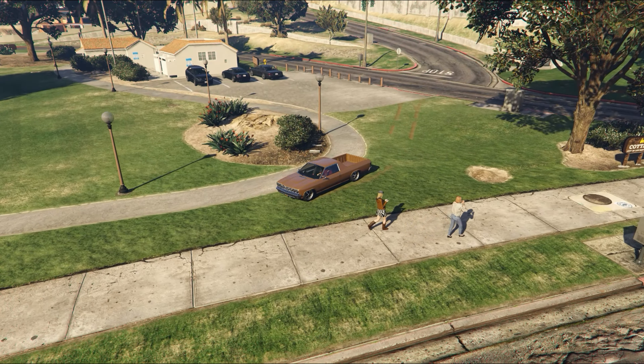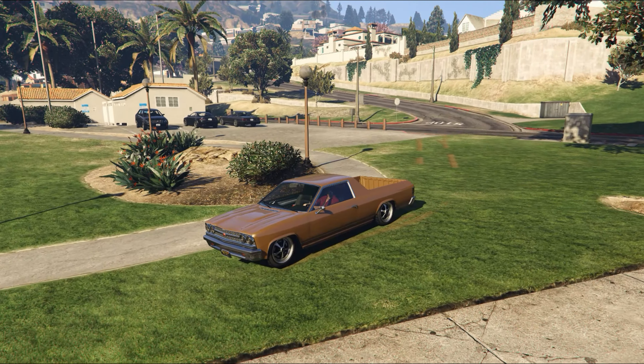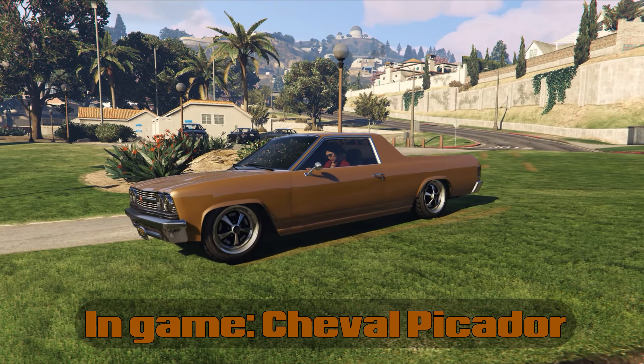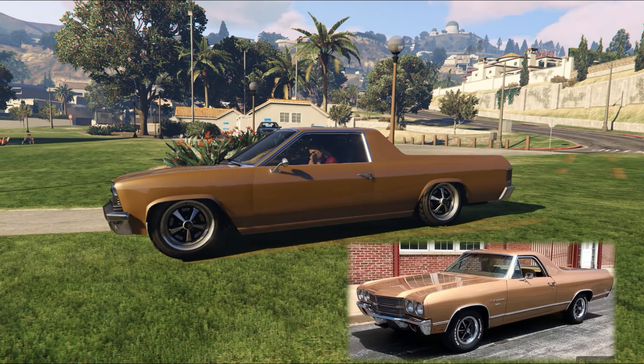Hi and welcome back to the channel and this series where we take a look at some cars which may be free but are still worthy of a place in your car collection. This week is the turn of the Chevrolet El Camino, and the one you see here I've done up a little bit like a 1970 El Camino SS.